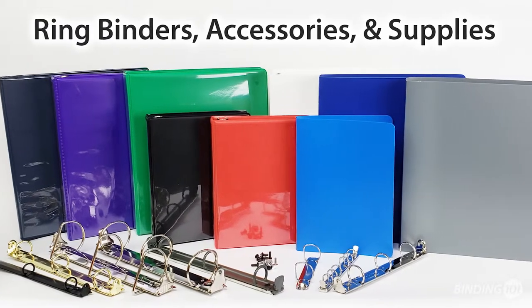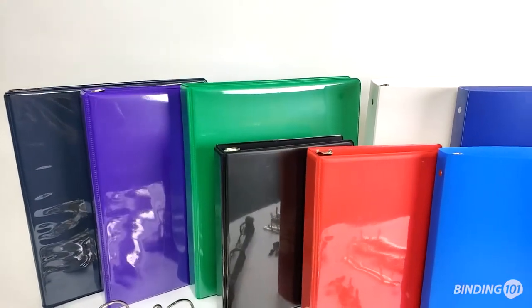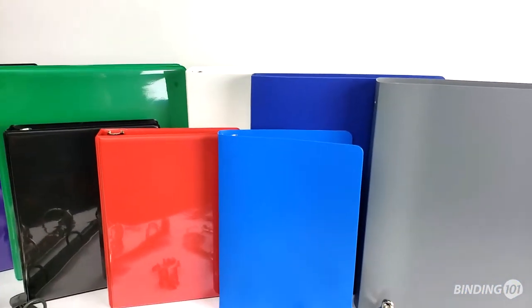Binding 101 is your best source for ring binders, accessories, and supplies. We offer a variety of Clearview binders and poly-plastic binders in both letter and half-size options.